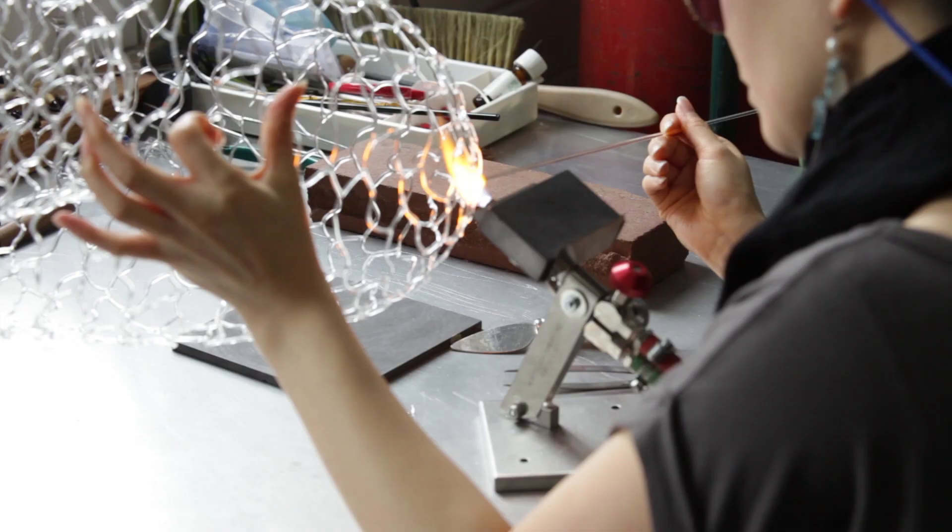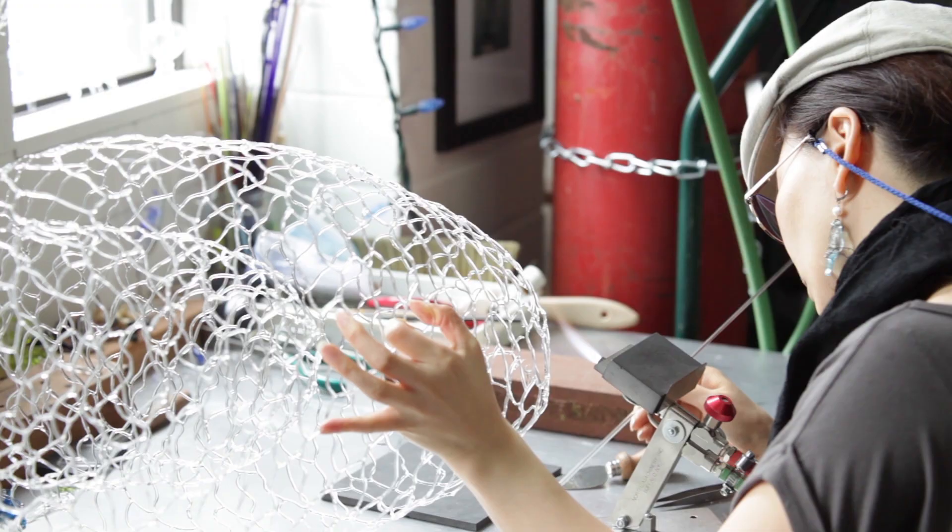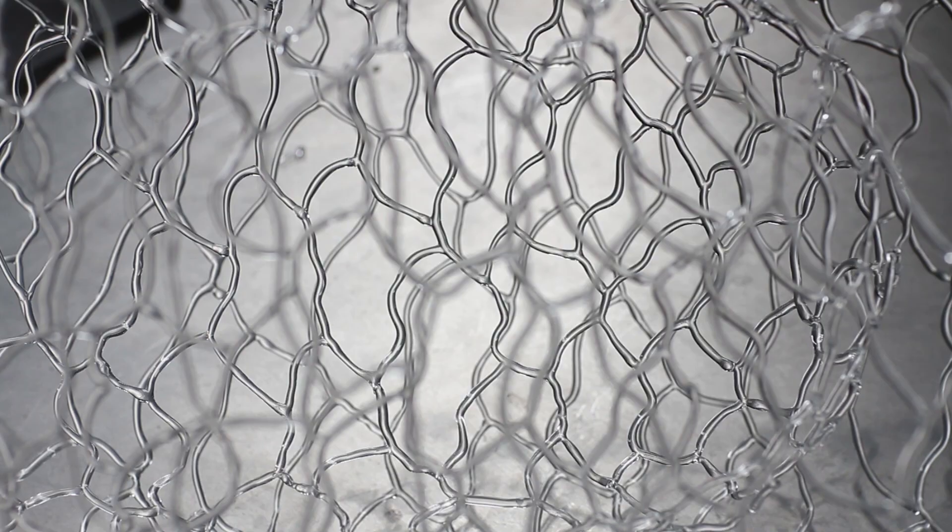This is Shania. She's our in-house glassblower. Currently, she's working on a chandelier made of pyrex glass for her current exhibit. She also works with moretti glass.